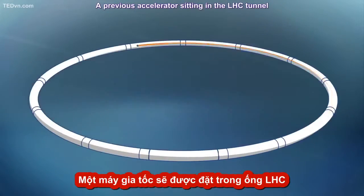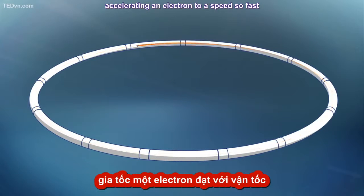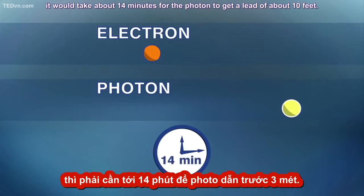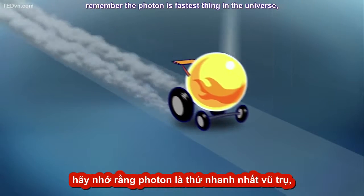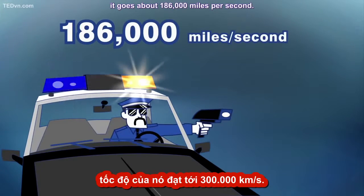A previous accelerator sitting in the LHC tunnel holds the world record for velocity, accelerating an electron to a speed so fast that if it were to race a photon of light, it would take about 14 minutes for the photon to get a lead of about 10 feet. Remember, the photon is the fastest thing in the universe — it goes about 186,000 miles per second.